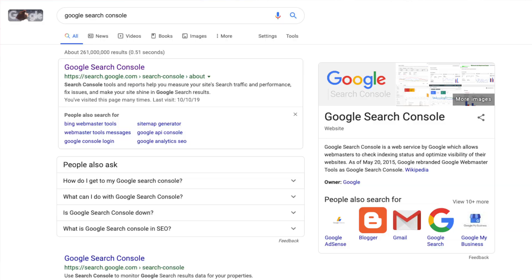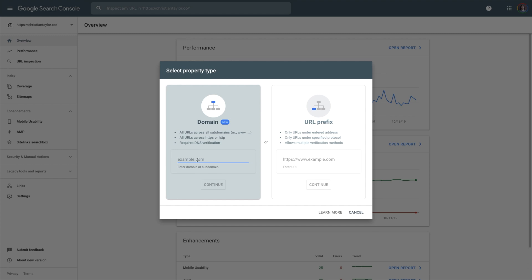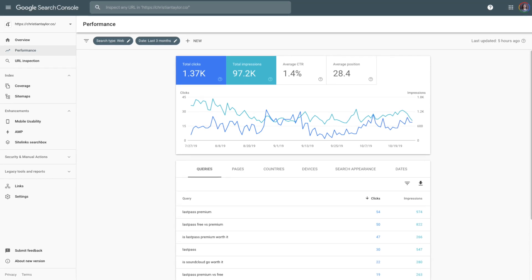To add your site, search Google Search Console on — you guessed it — Google. But actually, you can search it on Bing and it still comes up. Once you're at the Search Console page, click Start Now and sign in with your Google Account. Add your web property by selecting the Add Property button and typing in your domain name. Once you've added your domain to Google Search Console, you'll be able to see statistics on your search performance after a few days.